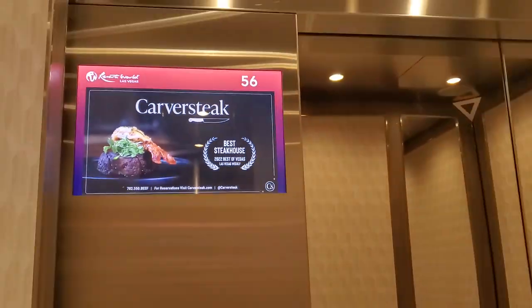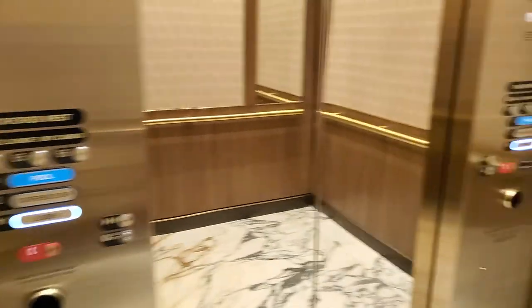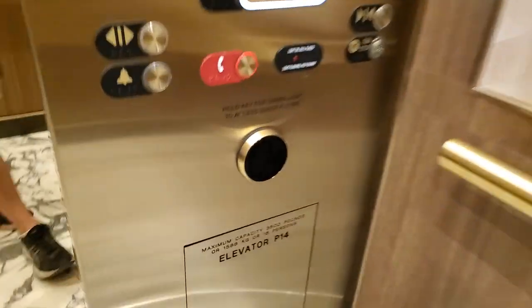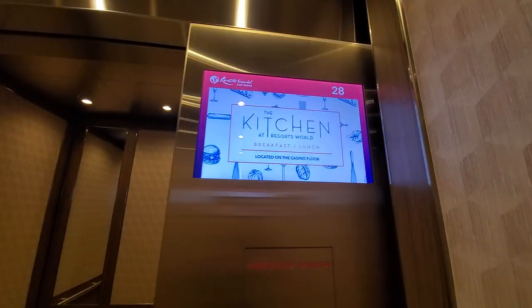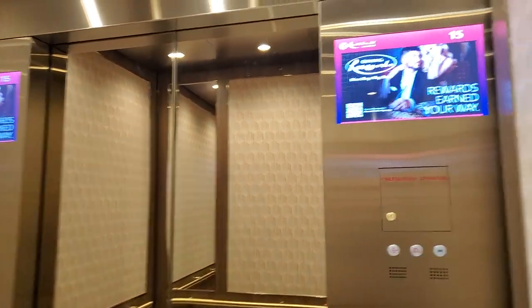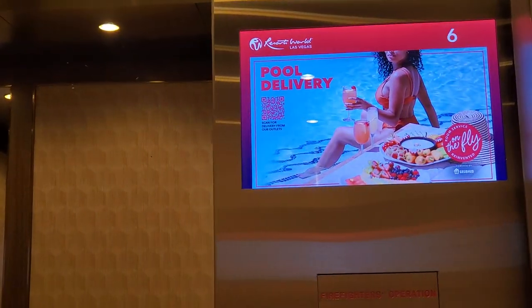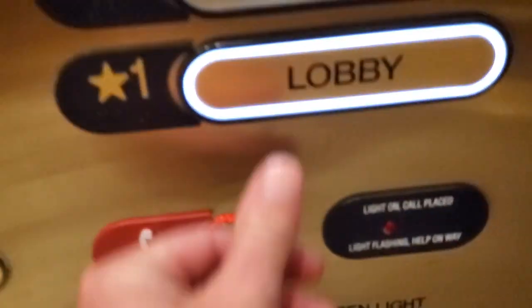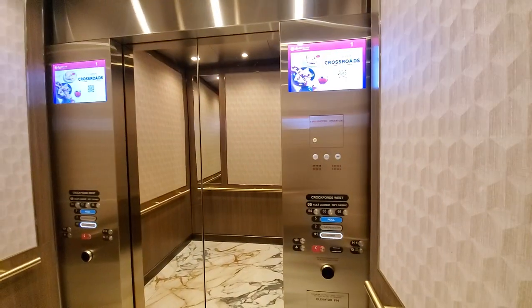I notice these VIP suite elevators are not as fast as the normal hotel elevators. I think that's because the hotel wants them to feel more comfortable — it feels slower. Going from floor 66 to one — watch this, they do have a call cancel button. And Conrad goes to one.